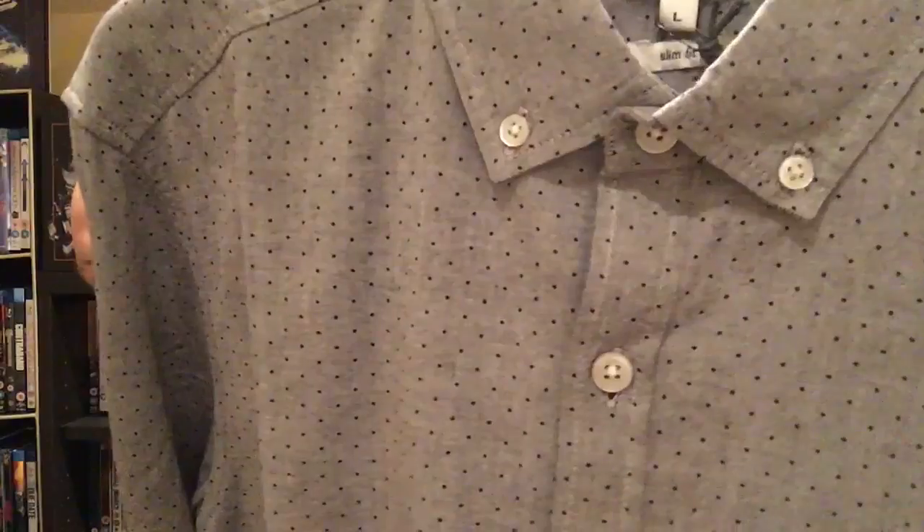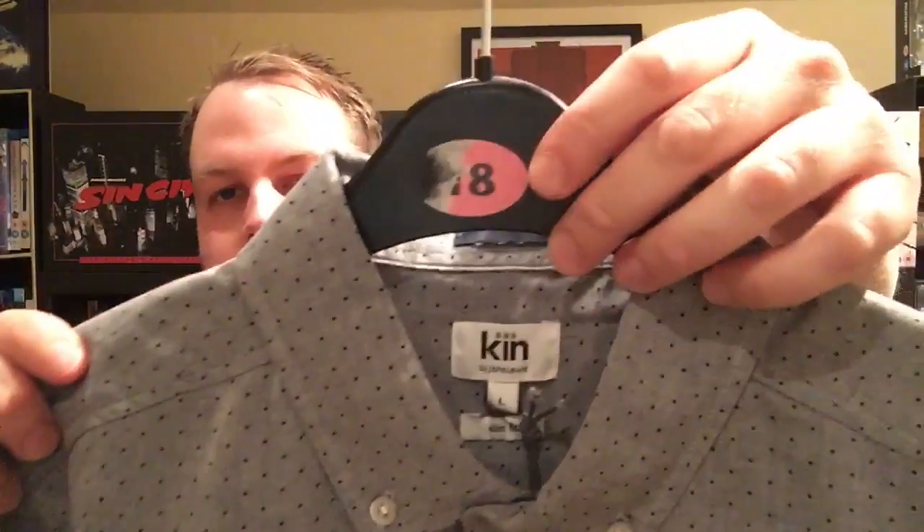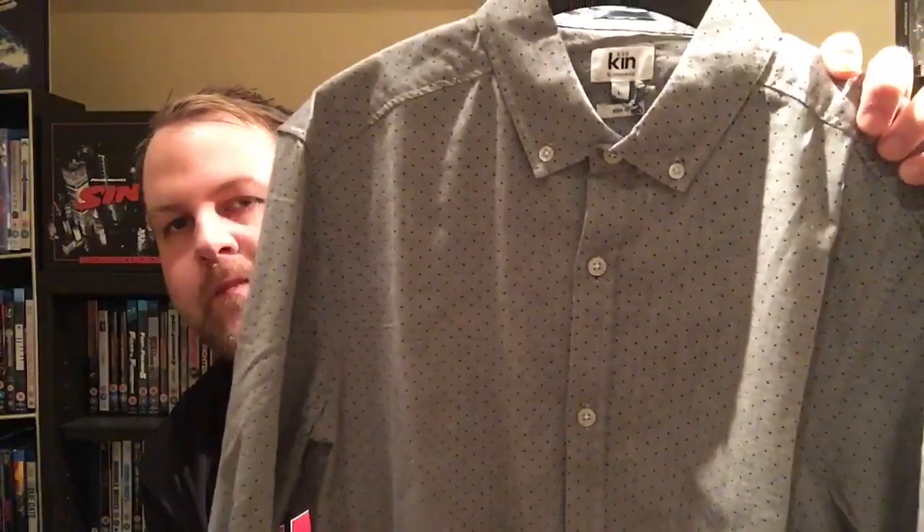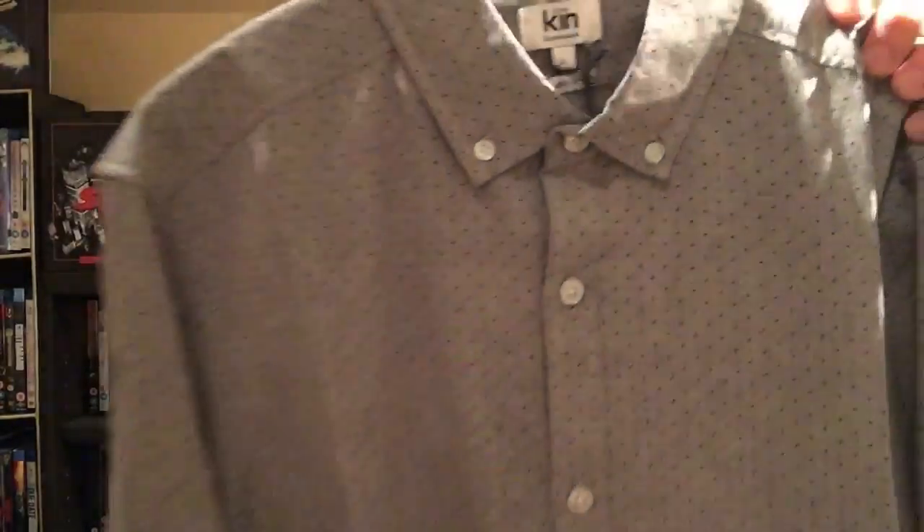First up, I got this shirt from John Lewis, which is really nice. It's in a gray polka dot — or polka dots with gray. It's their own brand, Kin by John Lewis, and I got it in the sale. I really like this shirt; I like shirts, and I really like this one, so quite happy with finding that bargain in the sale.